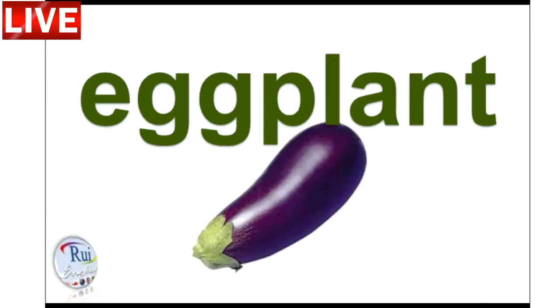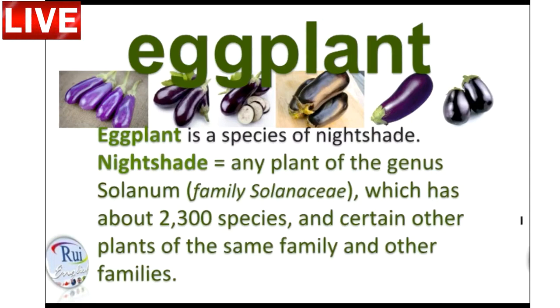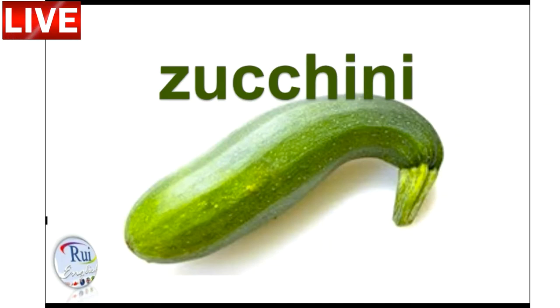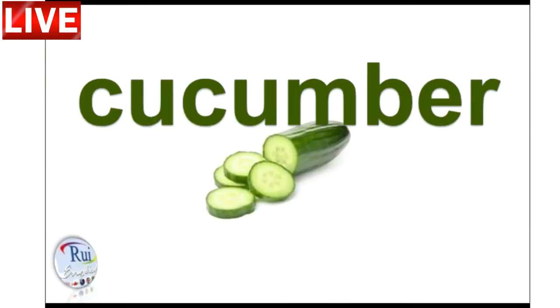Veggies are also a great source of minerals which regulate different processes in the body. Magnesium keeps muscles, nerves, blood and bones strong and healthy. Iron is crucial for growth and making hemoglobin, the protein that carries oxygen throughout your body.